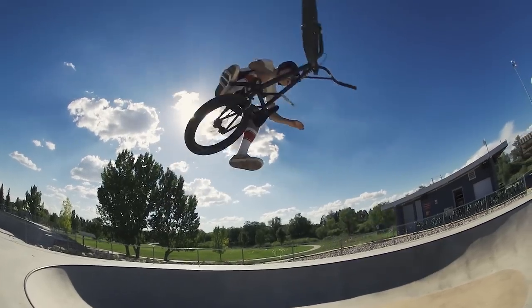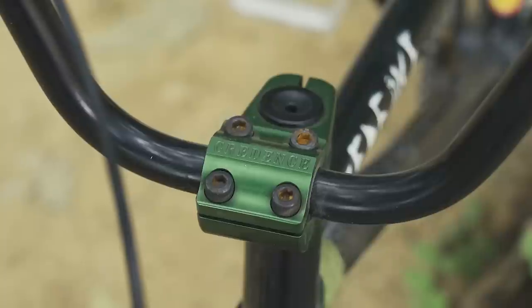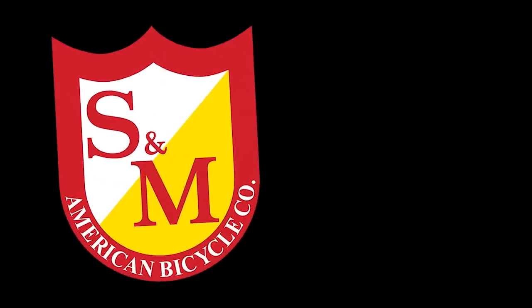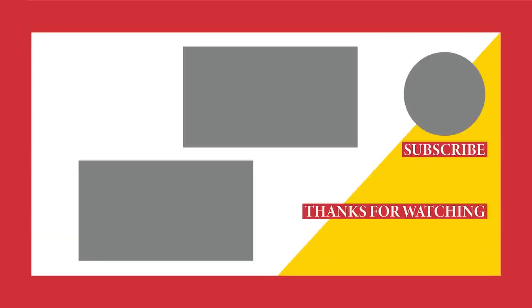I ride the S&M remote, I ride the S&M aircraft. If you're stoked on any of this stuff, go to your local bike shop or check out snmbikes.com. Scoop it up.